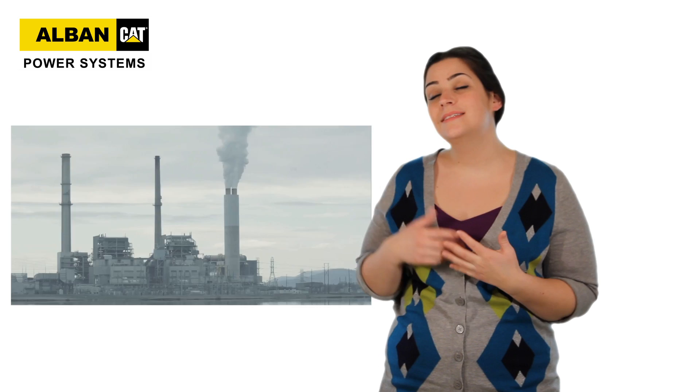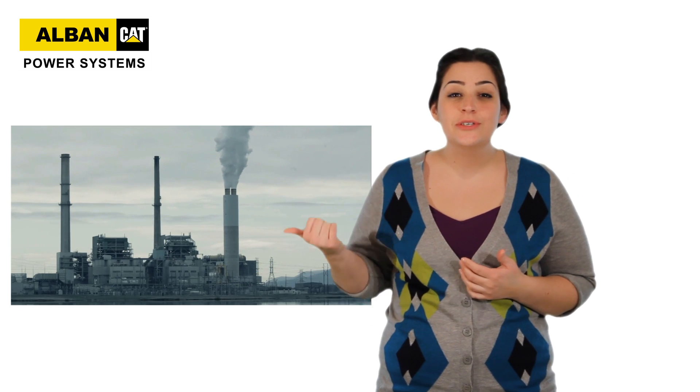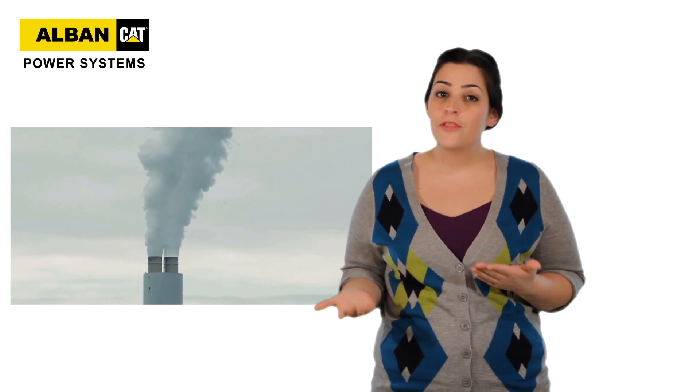Hi, I'm Sarah, and today I'd like to talk to you about Combined Heat and Power, also known as CHP. So what is it? Well, it's not a big power plant located miles away from your facility. Those things lose about 70% of their fuel energy to the atmosphere, meaning that only about 30% actually gets delivered to the customer.